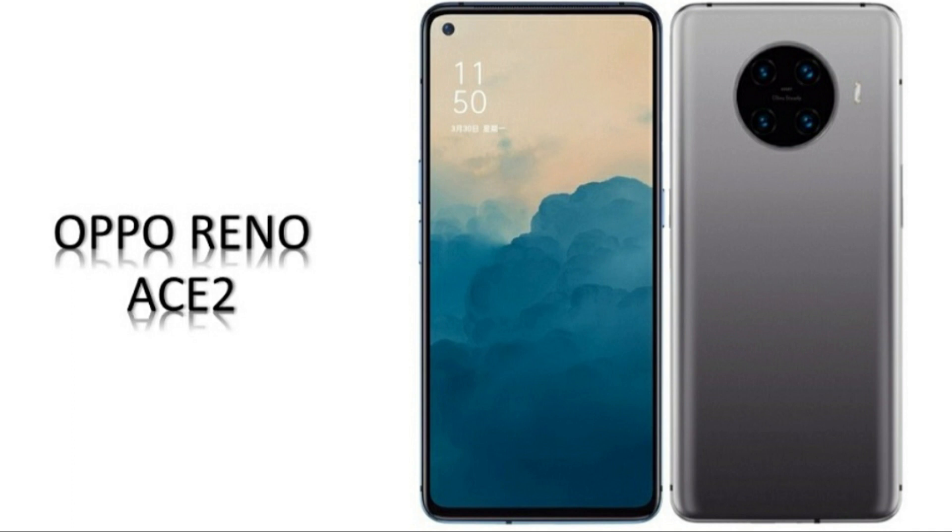Hey, what's up guys. Oppo has finally confirmed to introduce its latest flagship, the Oppo Reno Ace 2, on 13th April 2020.